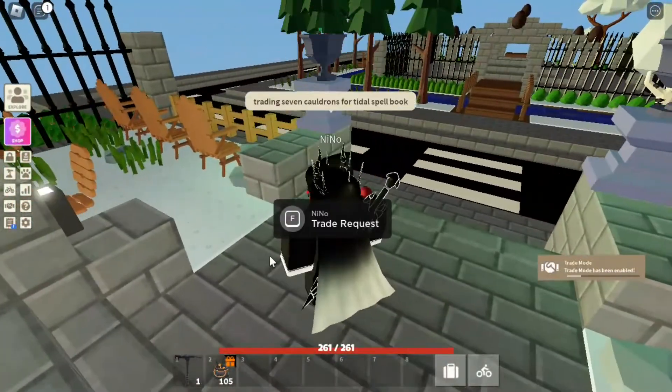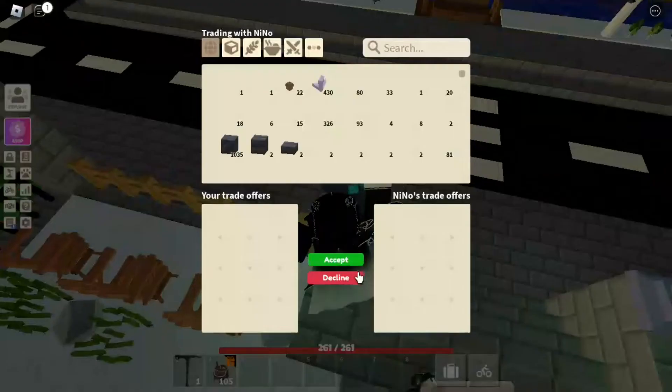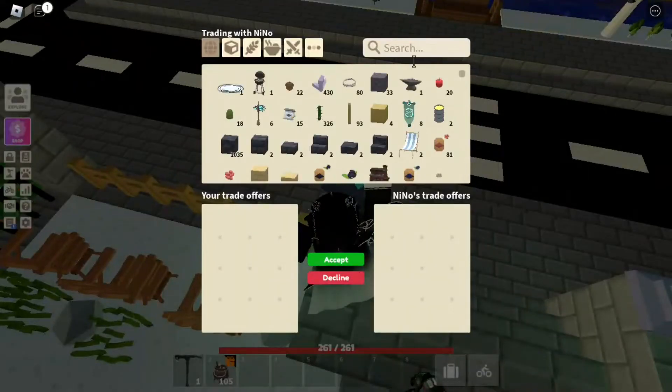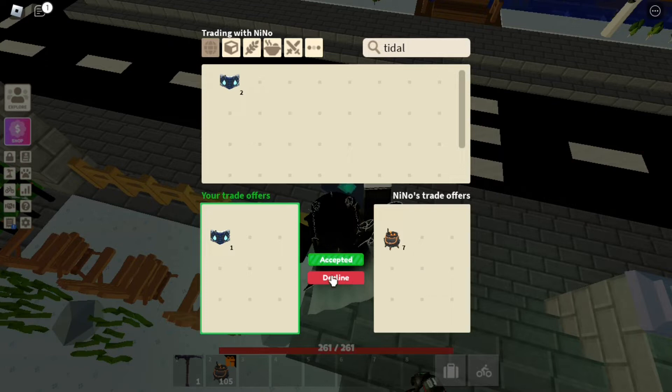So what I'm going to do is trade him, and hopefully he should accept the trade — there we go. What he'll do is put the cauldrons in, and I will put my tidal spellbook in there. Absolutely awesome trade — we'll both press accept, as this is what the normal trade would look like. This looks like a normal trade: normal cauldrons for a spellbook.